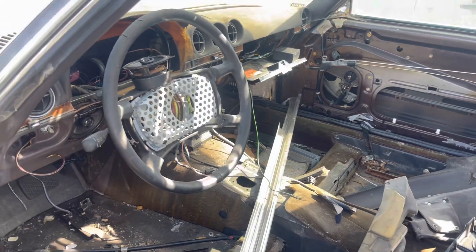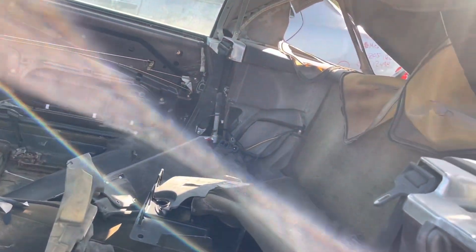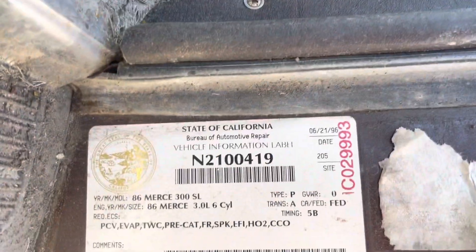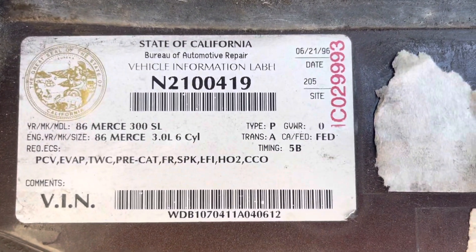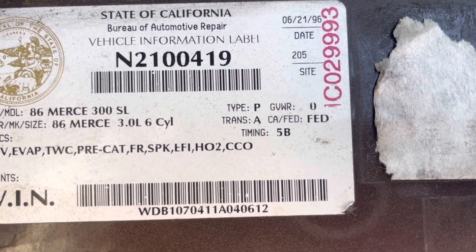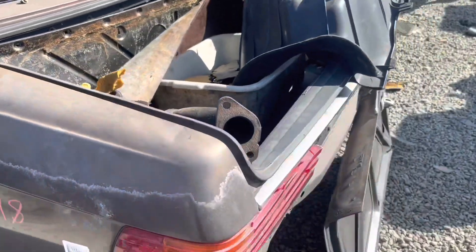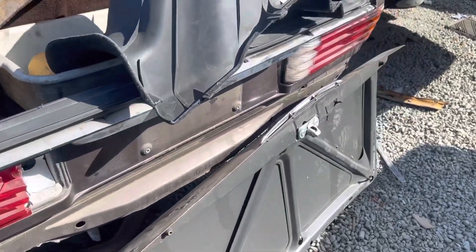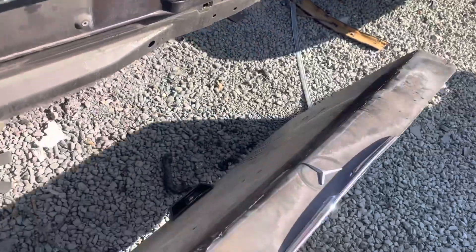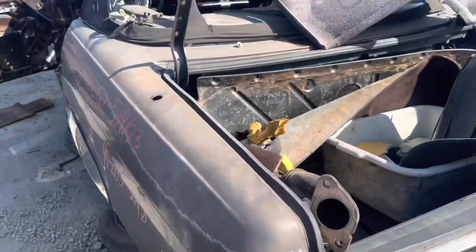It's an 86 300SL. So this is a graymarket import. Interesting. I don't see a VIN — is that it? WDB 1070411A040612. Very cool. You do not see those in the United States.